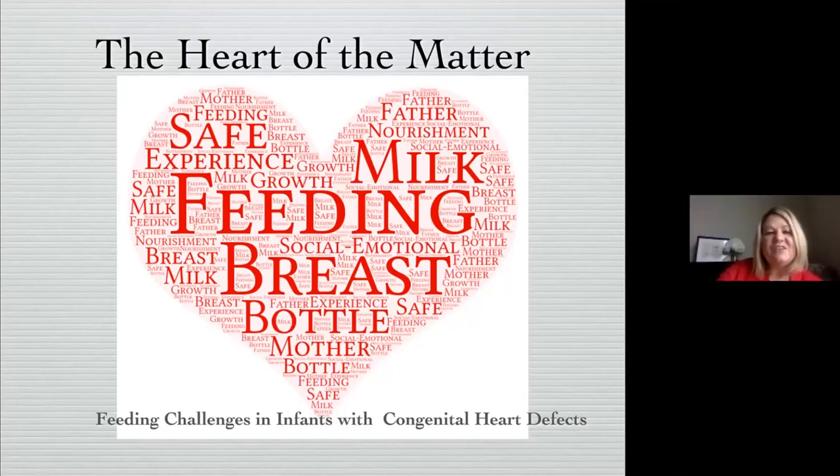Thank you, Lisa, and thank you to Dr. Brown Medical for having me speak today on feeding challenges in infants with congenital heart defects and the heart of the matter. I like this heart because feeding is at the middle of it, but we know that there are a lot of other things involved before we even feed, especially with infants with congenital heart defects.